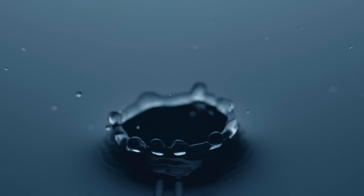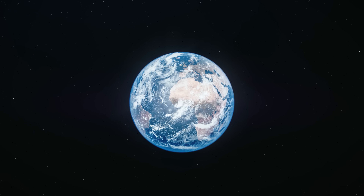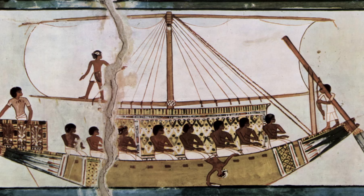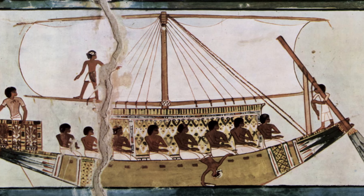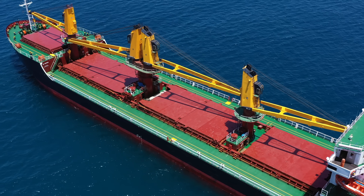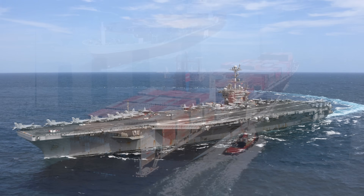Water covers about 71% of our earth's surface, with vast oceans spanning thousands and thousands of miles. Our ancient ancestors first took to the sea in fairly primitive wooden boats, but since then, things have changed somewhat. In a relatively short space of time, ships have exploded in size.